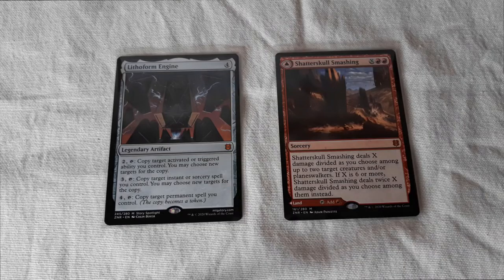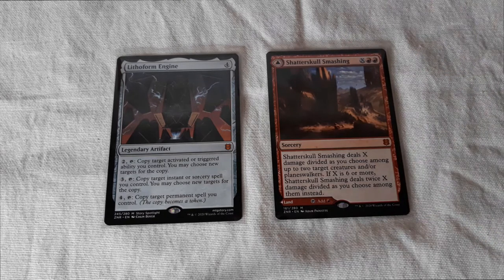I've just checked the prices online and it turns out that these two mythics that I just pulled cost like ten and seven dollars, which is quite cool. The two of those made it worth buying those four packs — that's quite awesome.